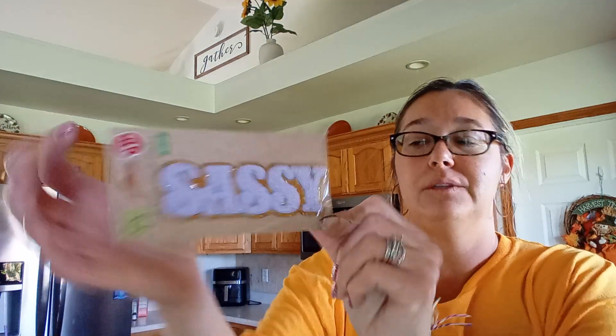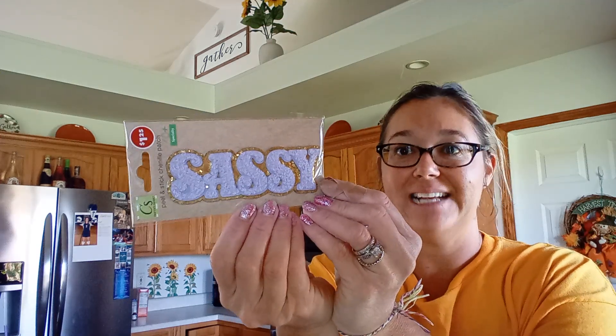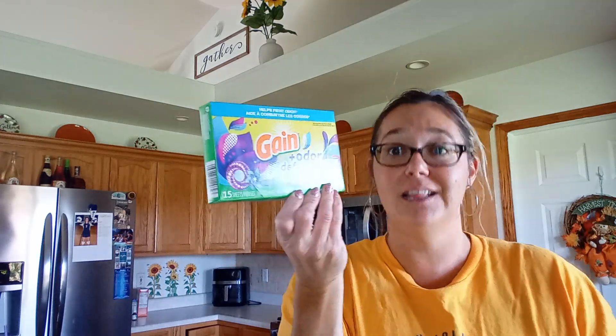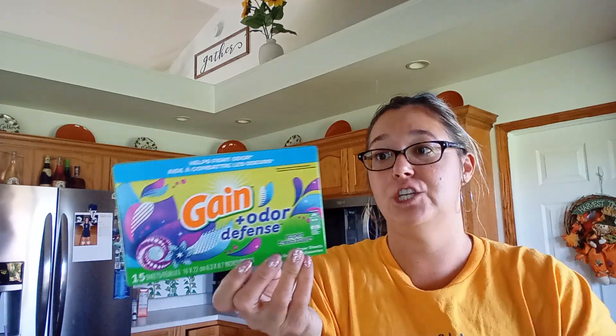Aubrey wanted this cute little peel-and-stick patch that says 'Sassy' on it in purple. We got another eye marker in blue so Avery can take half the stuff with her since she's going to hang out after school. I also got Gain Odor Defense — I love this. I use it on my washing machine and I wanted to get the matching dryer sheets.